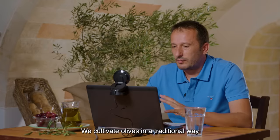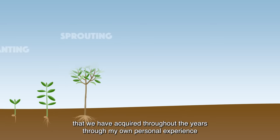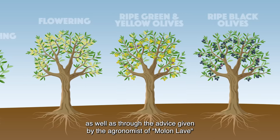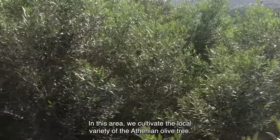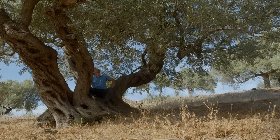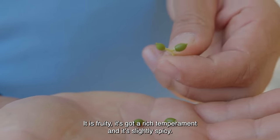My first question is: how do you farm olives? Kostas, what type of olives do you grow on your farm? Here in the area, we collect the local variety of Athenolias. This variety I also collect. And the local variety, Athenoia olive — what are the characteristics? What's its flavor like? It's fruity. It has full characteristics. It's a small spikantico. It has amazing flavors.